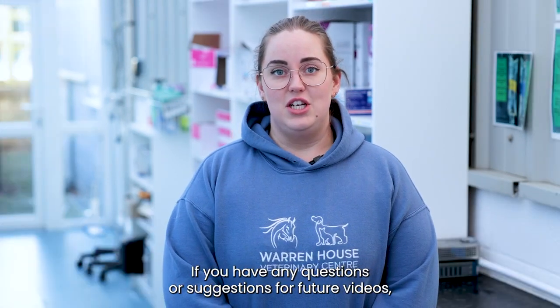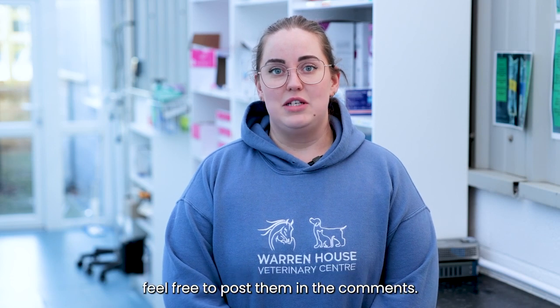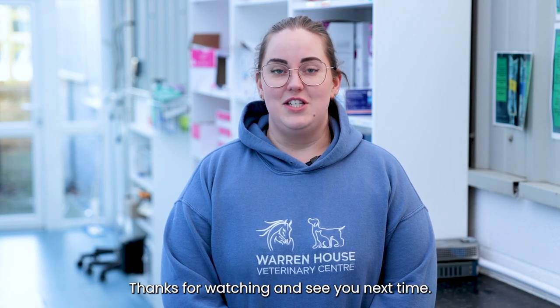If you have any questions or suggestions for future videos, feel free to post them in the comments. Thanks for watching and see you next time.